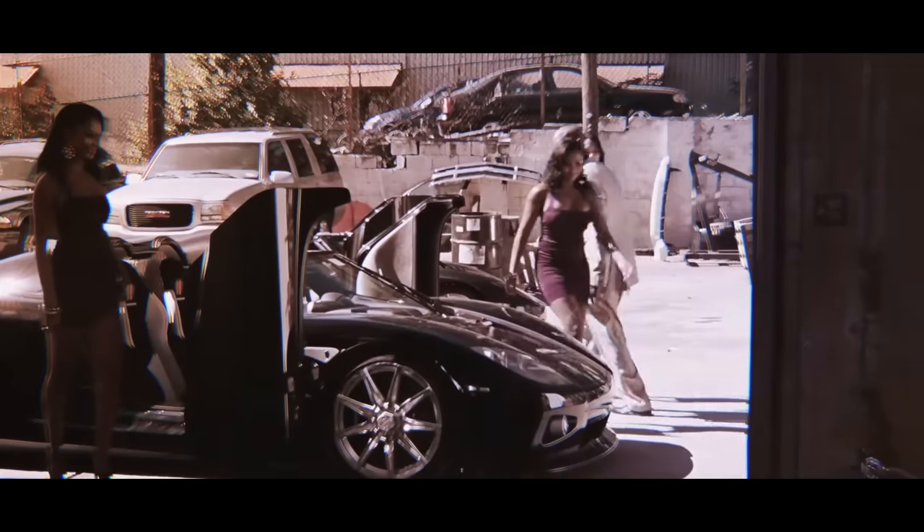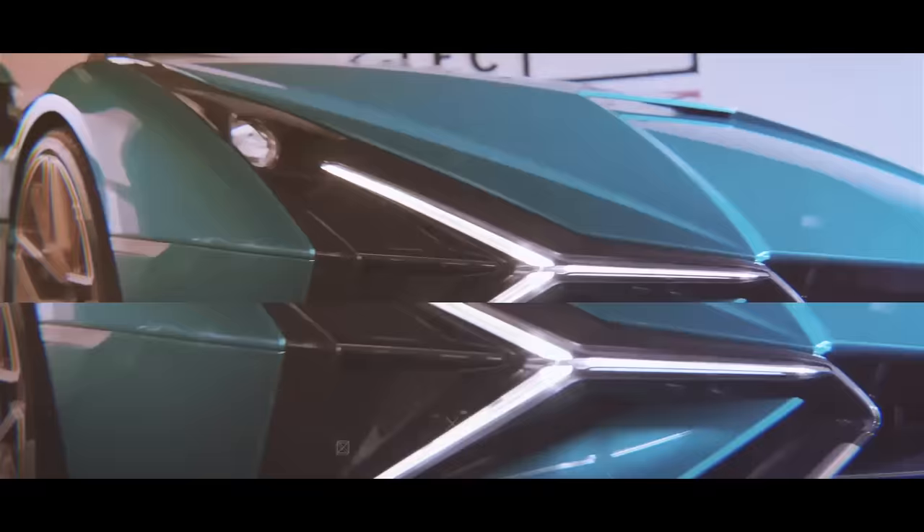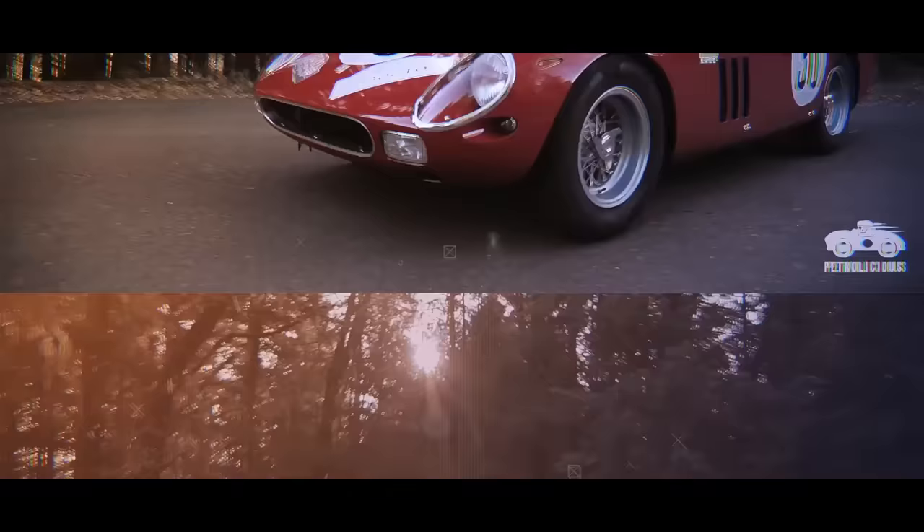Any gearhead will tell you with conviction that the price doesn't make the car. So if you want to prove them wrong, just show them these 9 most expensive cars you didn't know existed.